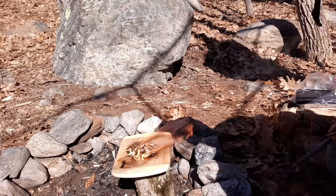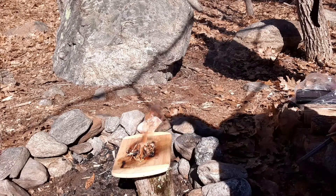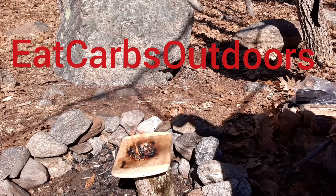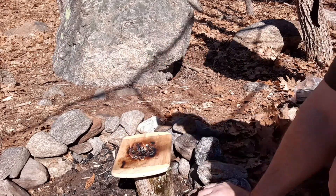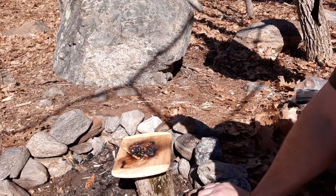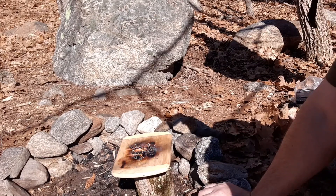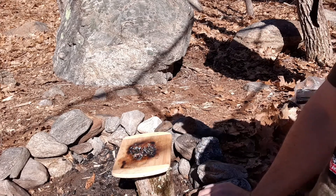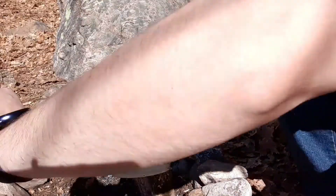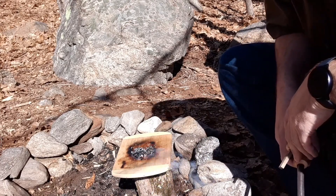All right guys, happy Fatwood Fire It Up Friday! I'd like to dedicate this fire to my buddy Mark over at Eat Carbs Outdoors — good guy, good channel. A lot of you are subscribed to him, but if you're new to my channel, go check them out — Eat Carbs Outdoors. I'd appreciate that. Hope all of you have a great weekend. Look forward to watching your fatwood videos. Have a good one guys, stay safe, see you on the next one.